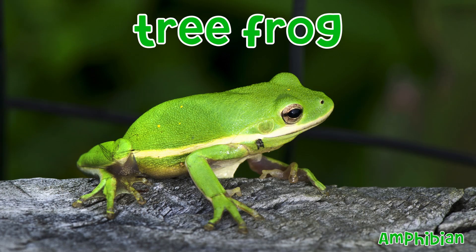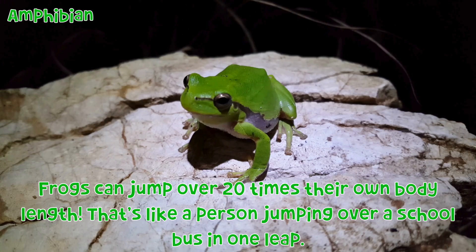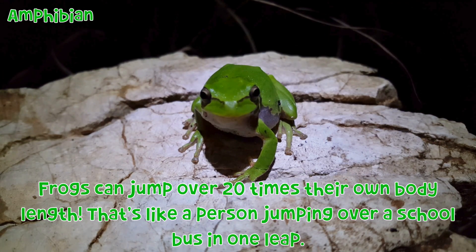Tree frog: Frogs can jump over 20 times their own body length. That's like a person jumping over a school bus in one leap.